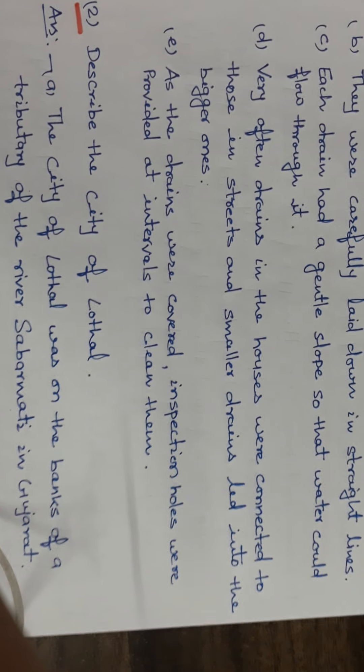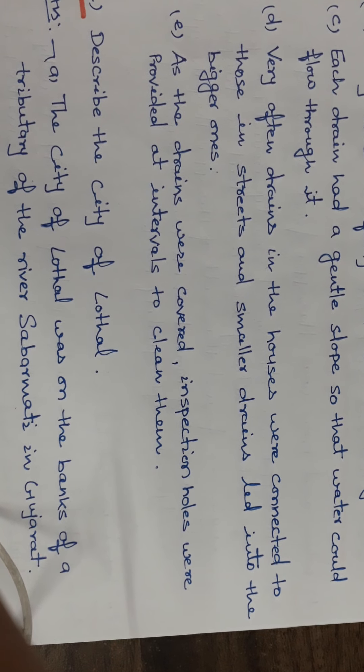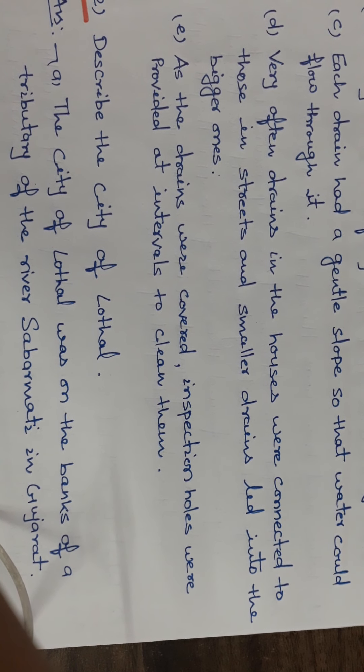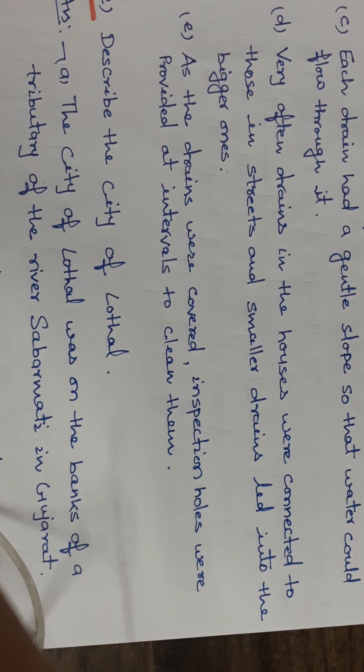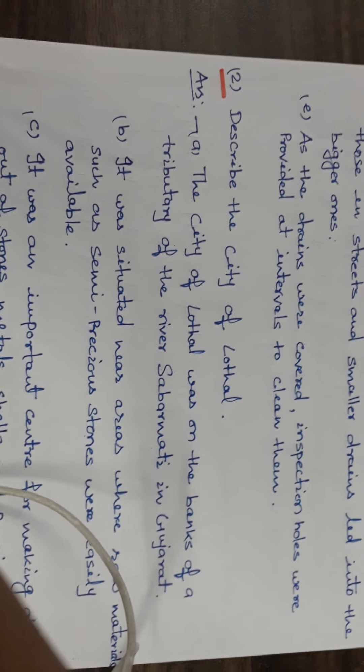Smaller drains led into the bigger ones. As the drains were covered, inspection holes were provided at intervals to clean them.